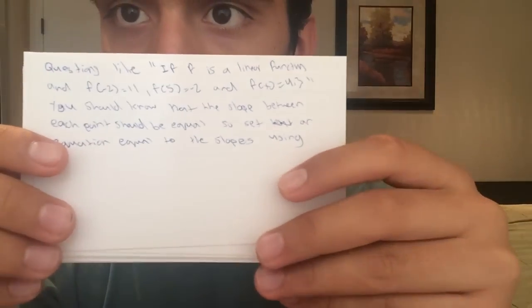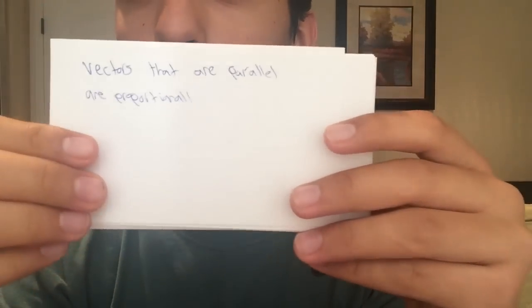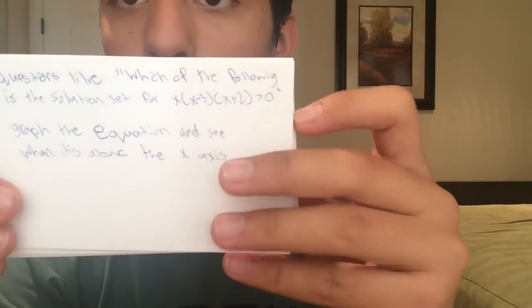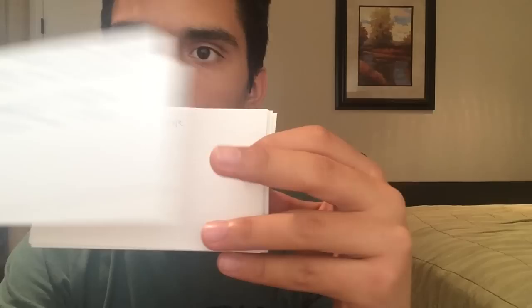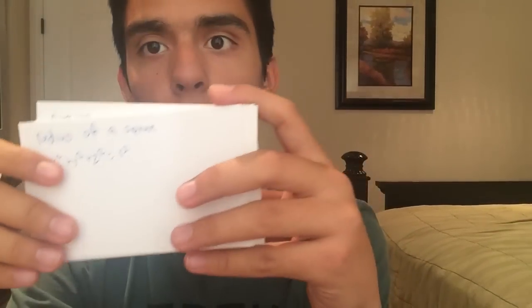Something very efficient to do after taking a practice test is to go through every question you got wrong — and even ones you were unsure about — and make a flashcard for each. Make one flashcard per question type you got wrong so you never miss that type again. These are also great to look through on the car ride to your test center to refresh your memory on things you've struggled with.